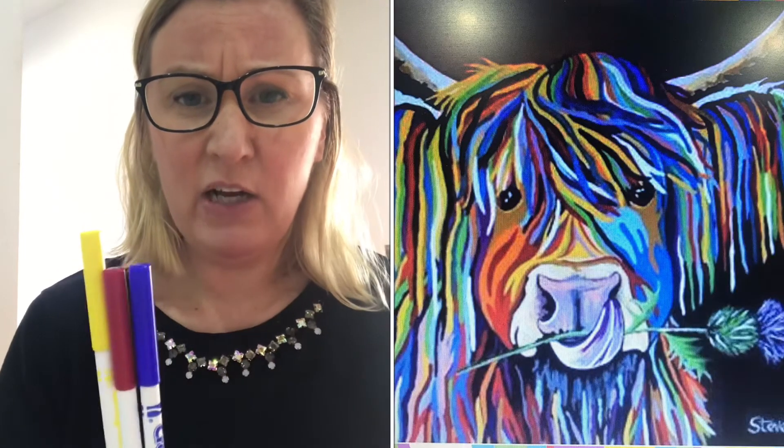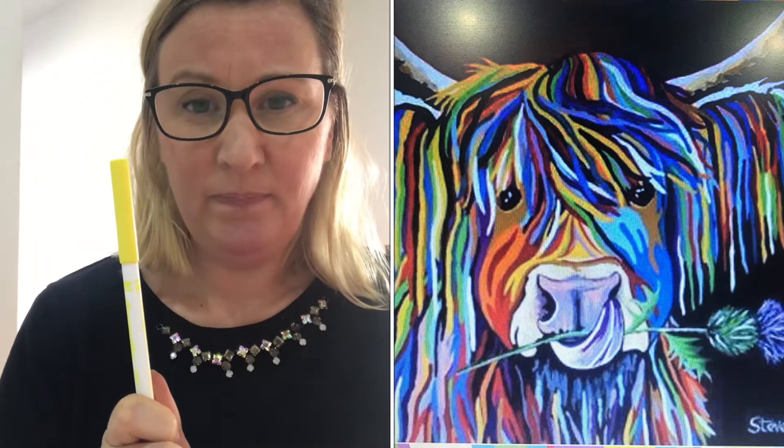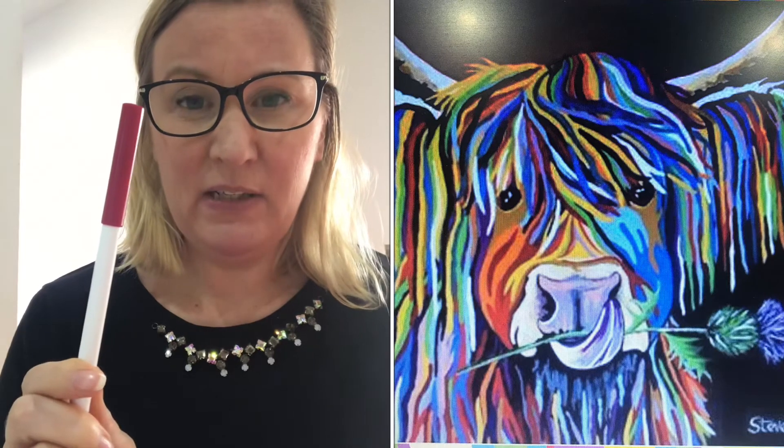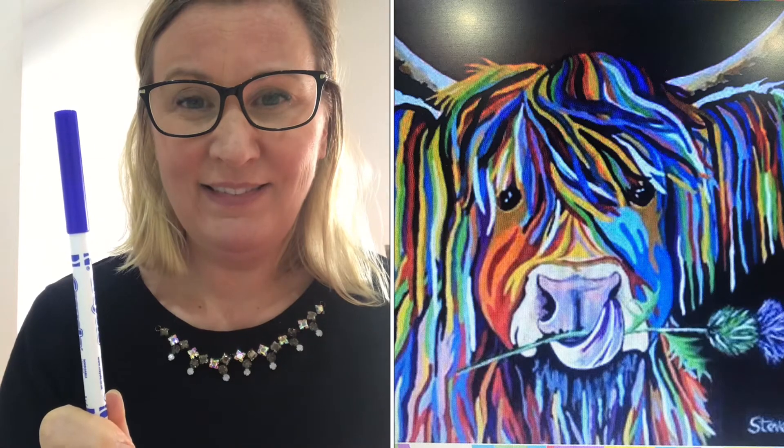Have a look now at the painting of Stephen Brown's McMoo. Can you see the three primary colors in the painting? Can you see some yellow stripes? Can you see any red stripes? And can you see any blue stripes? Well done!